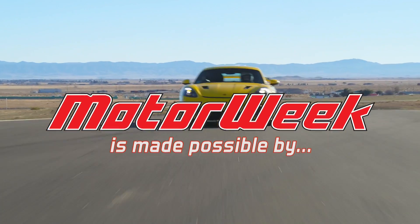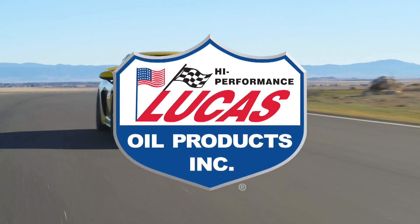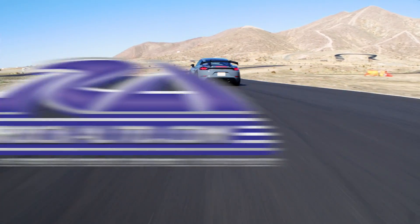Motor Week is made possible by Lucas Oil, TireRack.com, and RockAuto.com.